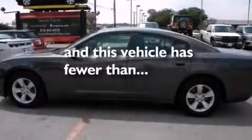Rear seat child-proof door locks, air conditioning with automatic climate control, full power accessories, and this vehicle has fewer than 15,000 miles on the odometer.